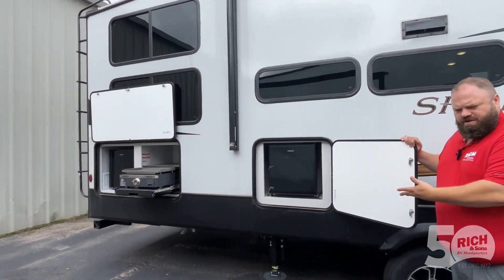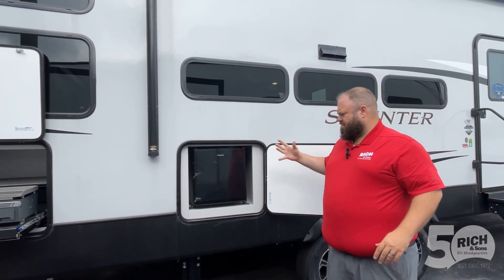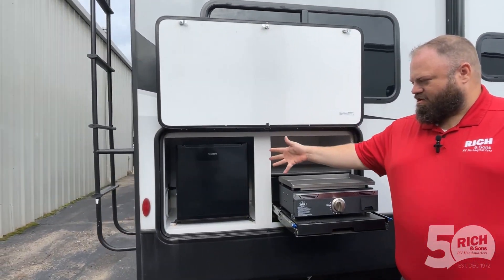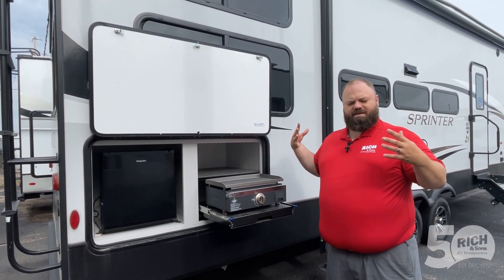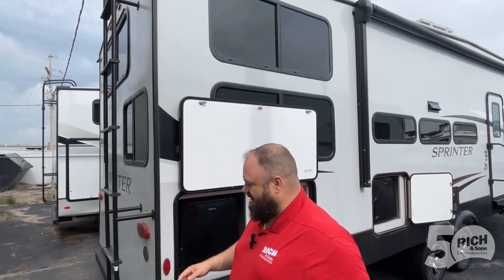Right here you've got an onboard refrigerator for all your cold beverages. And if you think that's not enough fridge — well, we've got you covered. Over here we've got another fridge — why have one when you could have two? Then you've got the outside cooktop and griddle to get all that bacon and eggs going.